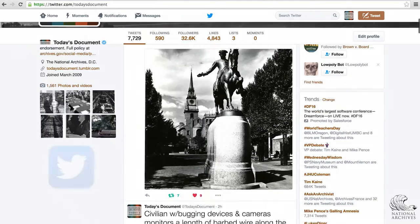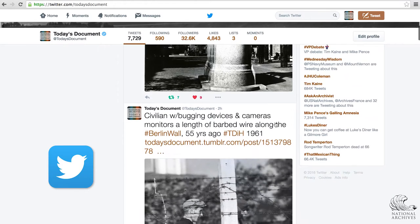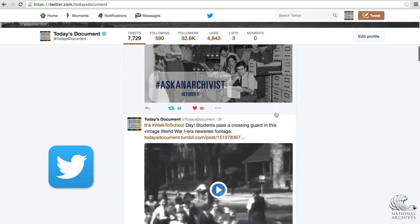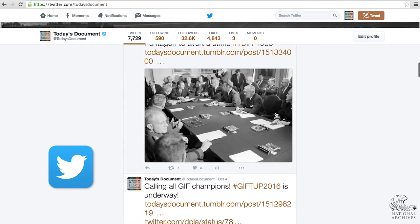We try to show a variety of things, hopefully something new each time — something that maybe someone hadn't even considered that we had in our holdings. We want that person who hasn't thought of us since that high school field trip to really become more aware of the agency.